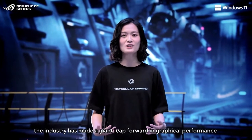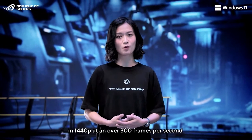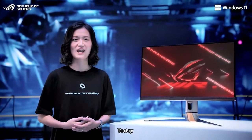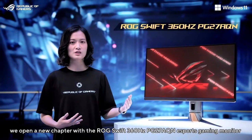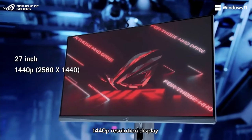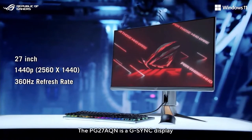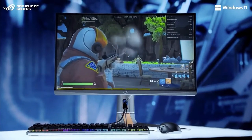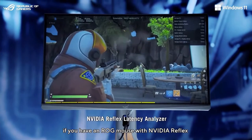This year, the industry has made a giant leap forward in graphical performance, with high-end GPUs now able to drive first-person shooters at 1440p and at over 300 frames per second. Today, in partnership with NVIDIA, we open a new chapter with the LG Swift 360Hz PG278QM eSports gaming monitor — a 27-inch 1440p resolution display with an overclocked 360Hz refresh rate. The PG278QM is a G-SYNC display that offers super smooth visuals, perfect for competitive play. It also includes the Reflex Latency Analyzer to measure system and monitor latency if you have a mouse with NVIDIA Reflex.